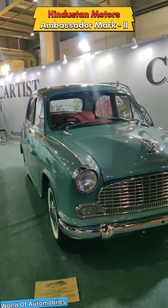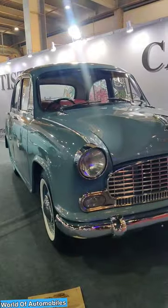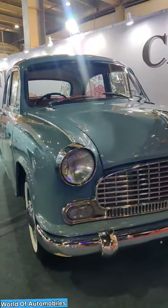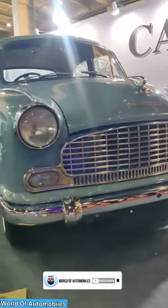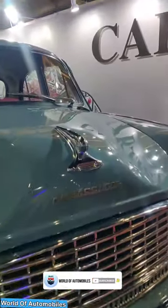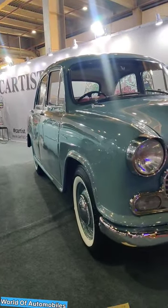So guys, this is the Ambassador Mark II. This car is a lot more iconic — the King of Indian Road. Here we see the bumper, a little bit of a bumper. It's a beautiful logo and a great grill.